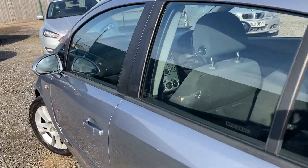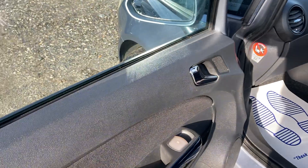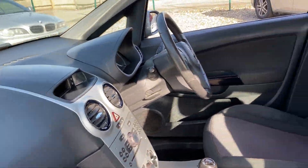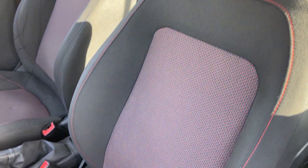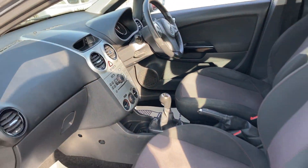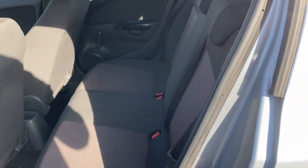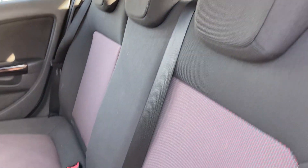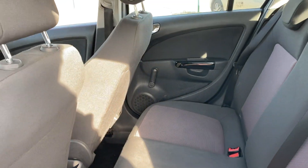Inside the front passenger side it's lovely and fresh — just been cleaned. It's got electric front windows, all in nice condition. Front seats are all good. Stepping inside the back, it's a really nice sporty interior for the age, well looked after. The roof lining is all good.